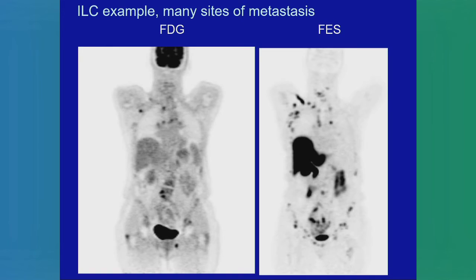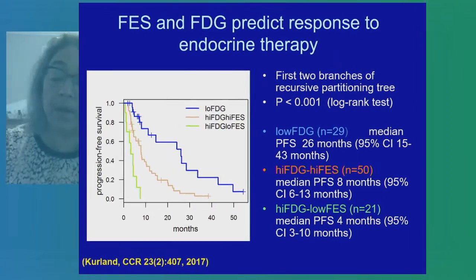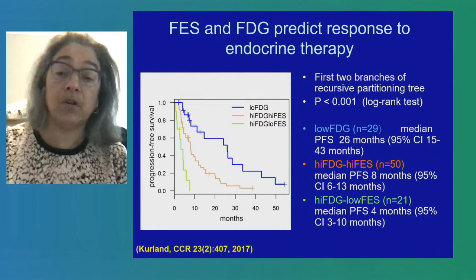These are all nodes, soft tissue, and bone sites — no visceral disease in this patient. We've looked at FDG proliferation quantitative values combined with FES and shown that indolent, slow-growing tumors do quite well. Patients with high FES uptake, even if they have higher FDG uptake, also do pretty well. The patients who do poorly are those with high FDG uptake and low FES — those patients are probably not well served by endocrine therapy, even with molecularly targeted agents.